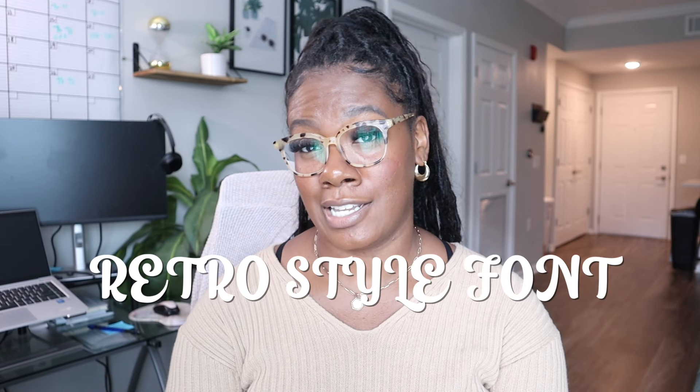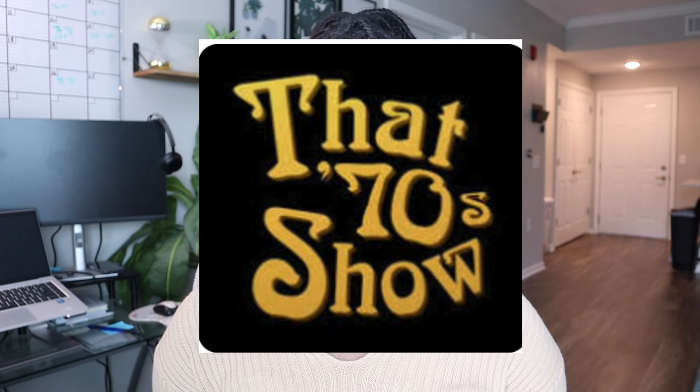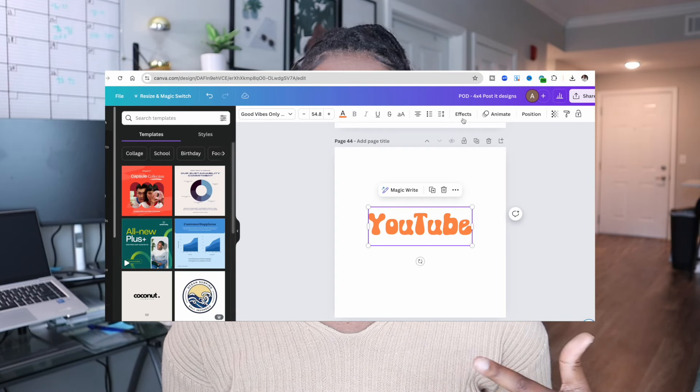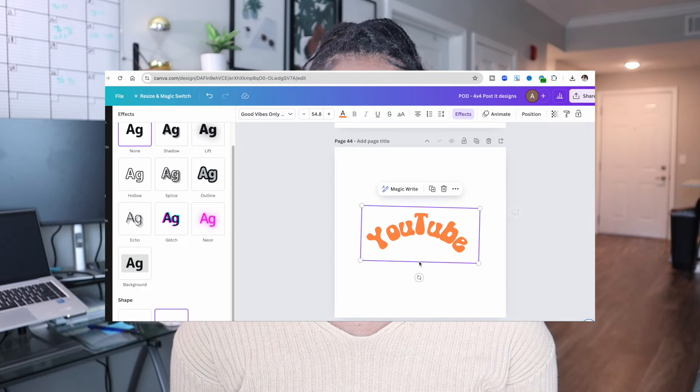The last font style I want to bring up is the retro style font. This font has taken over a lot of products, especially t-shirts — I'll pull up an example right here. It's that chunky, psychedelic, 70s show style font that people really love. The retro style font really ups your chances of getting more sales. It does not look like it's going out of style anytime soon; it's very trendy for t-shirts, apparel, and sometimes even mugs. When you add different colors to it, it can really take your designs up a notch.